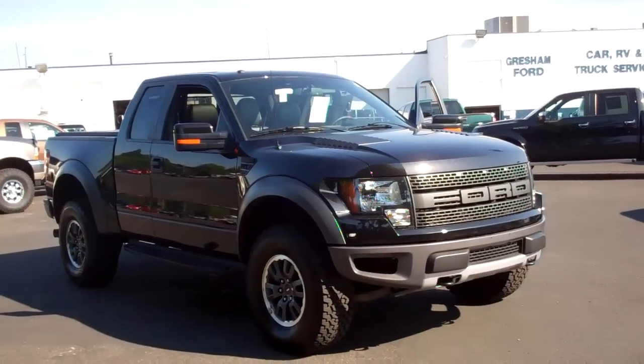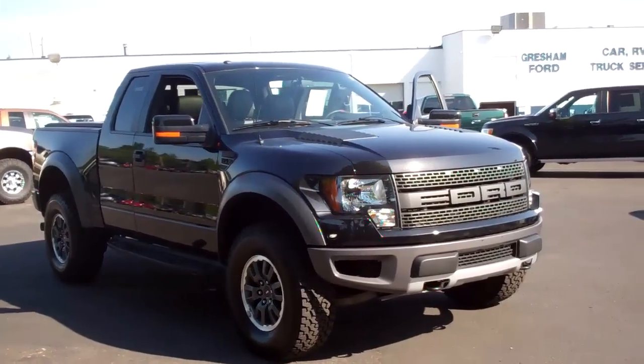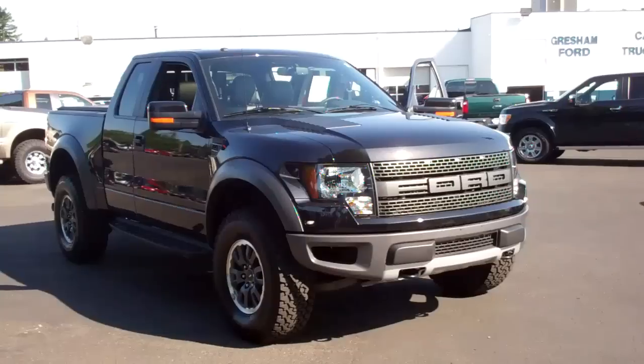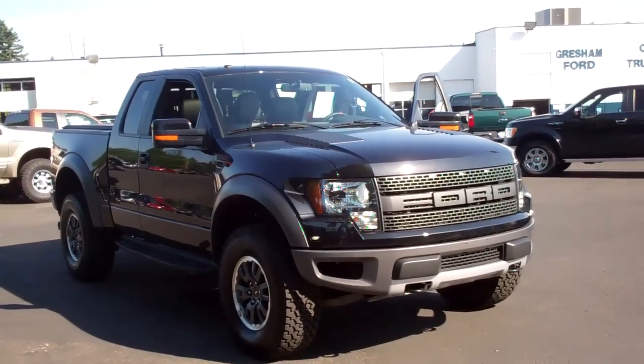Come on out and take a look at this F-150 Raptor if you're interested in this one or many others of our vehicles, out here at 1940 East Powell Boulevard, Gresham, Oregon 97080.